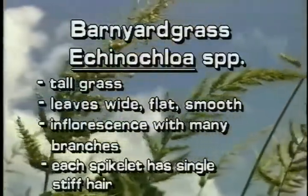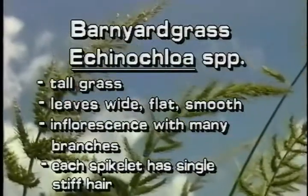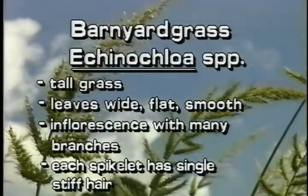Barnyard grass is a tall grass. Its leaves are wide, flat and smooth. Its inflorescences have branches that hold many spikelets. Each spikelet has a single stiff hair sticking out of the top and several short hairs on the body.